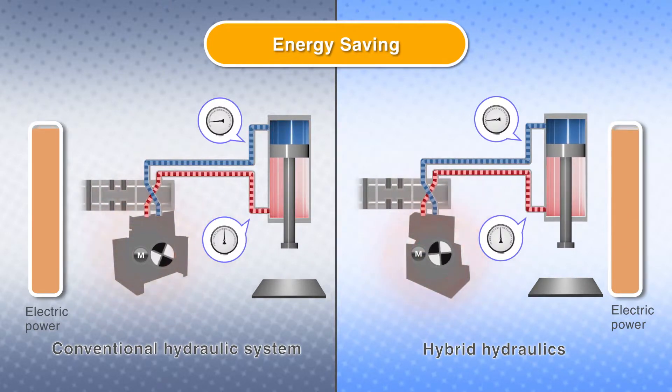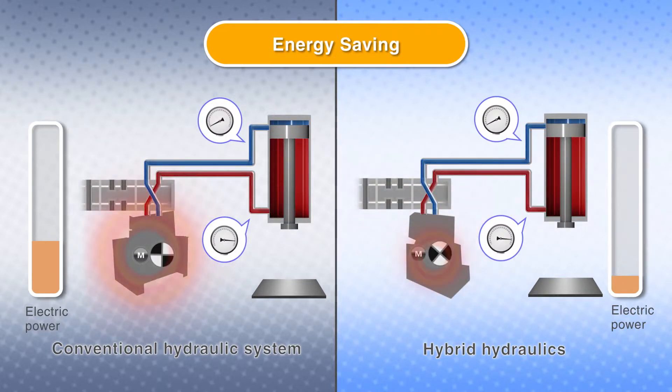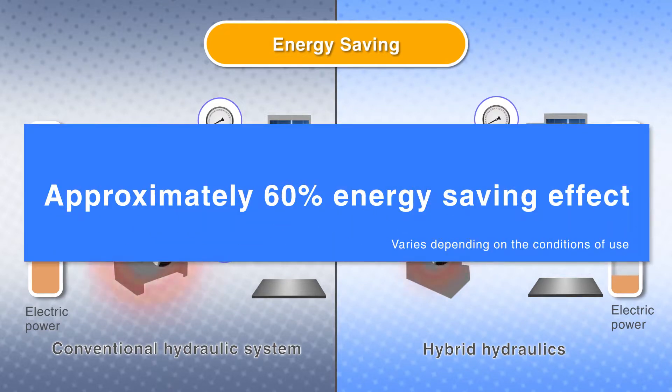In this way, unnecessary energy consumption can be eliminated by lowering the motor rotation speed, adjusting to the machine's operating status. This gives approximately 60 percent energy savings.